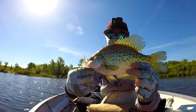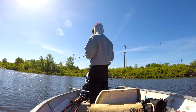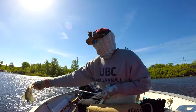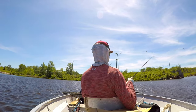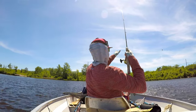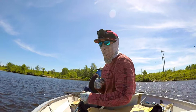Look at that! Another little baby one. Well, we came back to our spot and lo and behold, they're still biting baby! Let's just haul them out of here already.